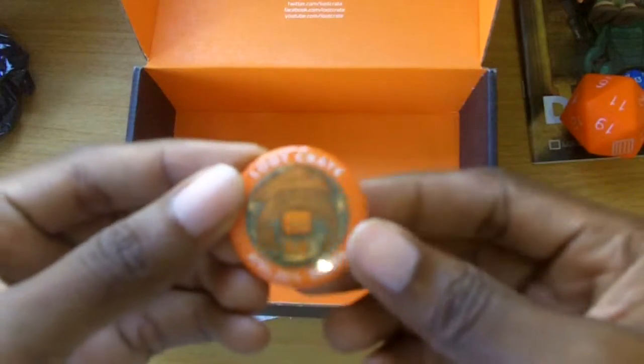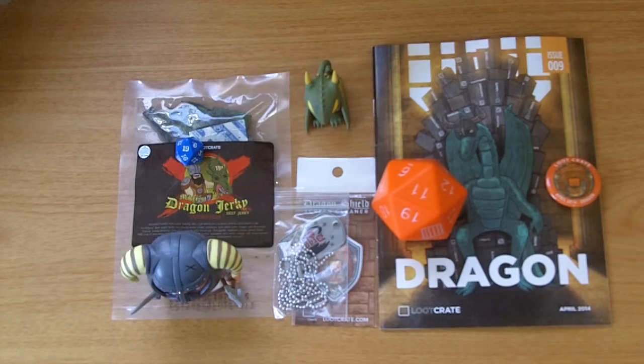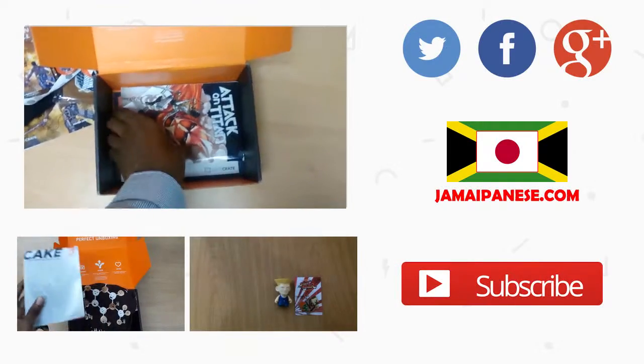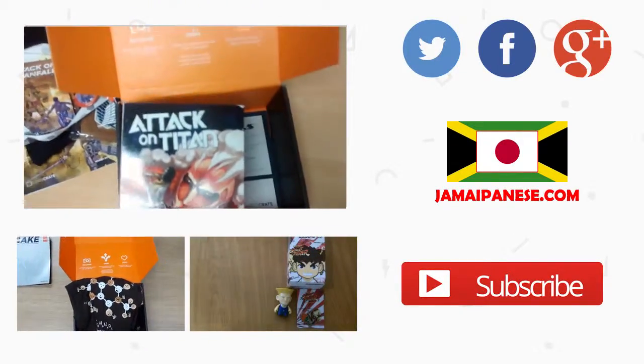And finally you have the loot crate pin for 2014 Dragon. And there you have it — all the items in the April 2014 loot crate under the theme Dragon. Go ahead and visit my blog at jamaipanese.com for a full write-up including pictures of each individual item. Subscribe to my YouTube channel, like if you liked this video, and stay tuned for more. Hey you — yeah you — what are you waiting for? Like, comment, subscribe!